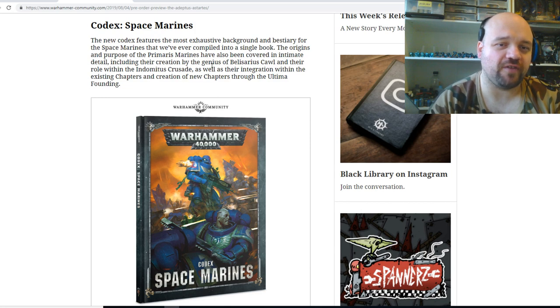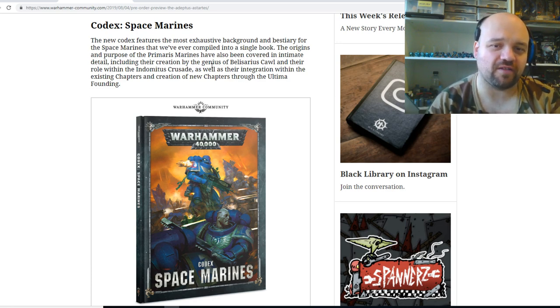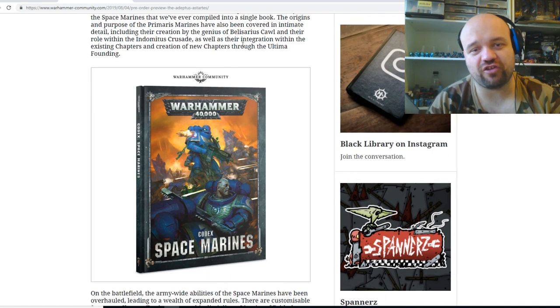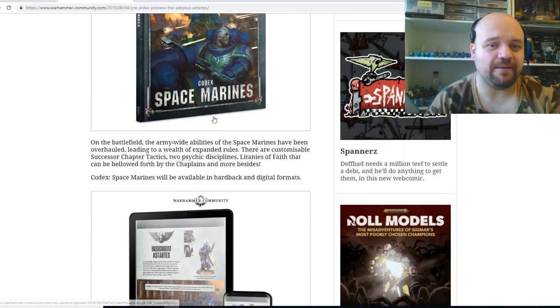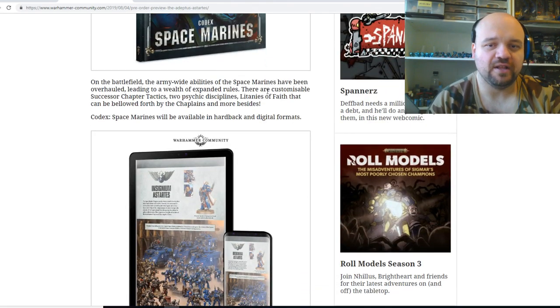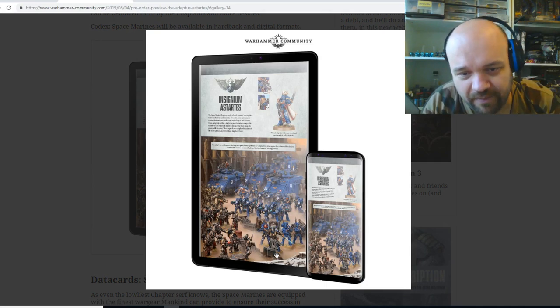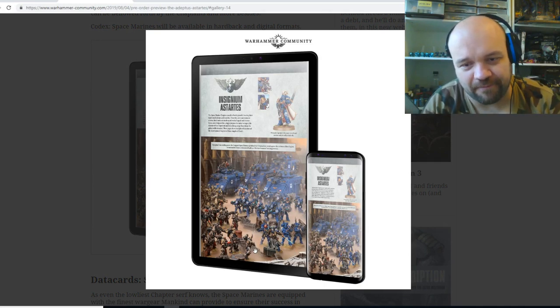So Codex Space Marines — the new Codex features the most exhaustive background and bestiary for Space Marines that they've ever compiled in a single book. There's origins, purpose, all that kind of stuff, a little bit of creation mythology with Mr. Crawler himself. There's a cover of the book — we looked at that in the last video — and also customizable successor chapter tactics, and it'll also be available in a digital format.